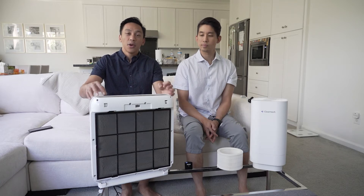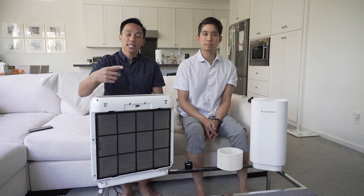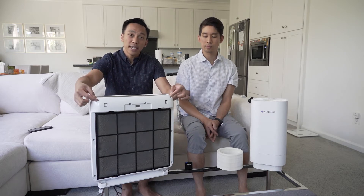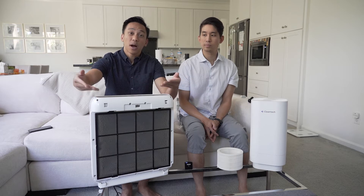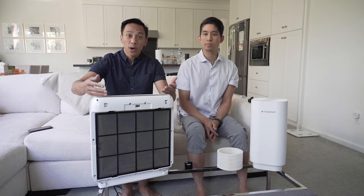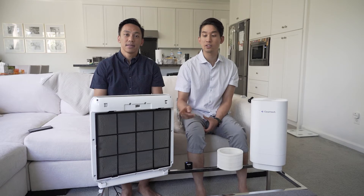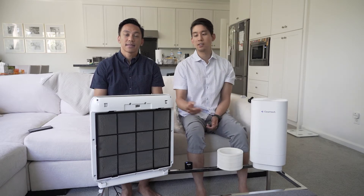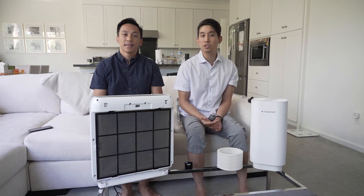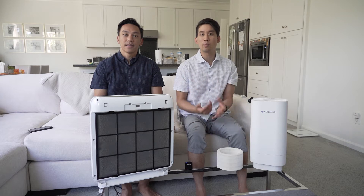With HEPA filters, the way it works is basically a fan with a filter. That fan filters the air as quickly as possible and passes it through. You can see this has been running in the house for a couple months and it's collected a lot of dirt, dust, pollen, smoke, and other particles. The problem with collecting and trapping is that it doesn't actually kill it — it doesn't inactivate. There still could be germs or viruses sitting in that dust, and when you go to clean it, it's going to come back out into the air.